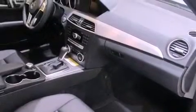Dual power seats, cruise control, heated side view mirrors, a CD player, a leather-wrapped steering wheel, performance tires, a passenger side vanity mirror, and an anti-lock braking system.